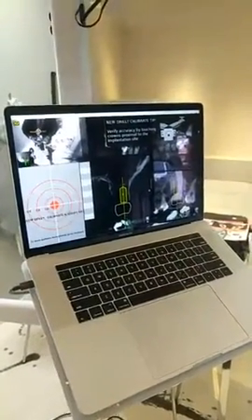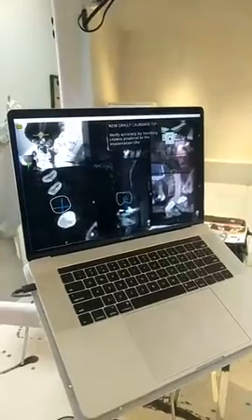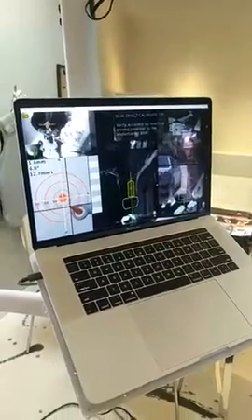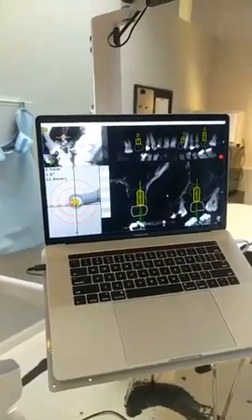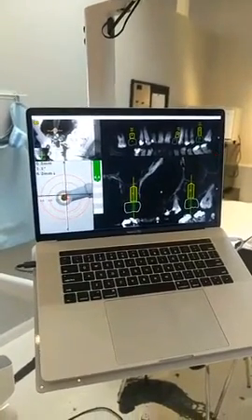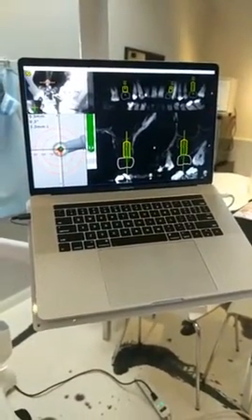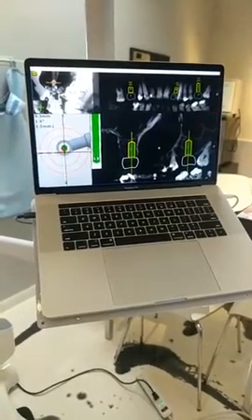If you look at the screen here, we're going to approach an implant site. As we approach that site, we line up our targets and adjust for angulation. As we drill our hole, we're getting a gauge showing that we're staying within less than a degree of angulation and less than a couple tenths of a millimeter of accuracy.